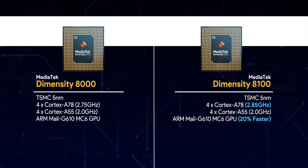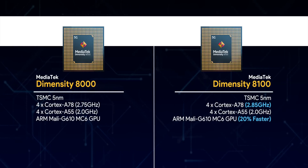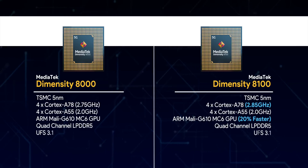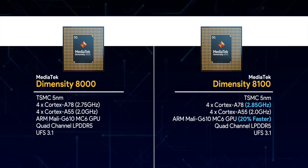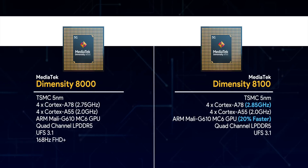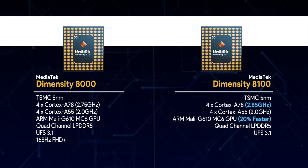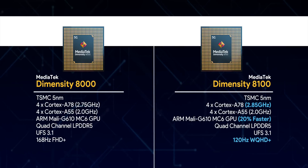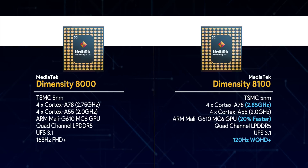The Dimensity 8100 has a 20% higher-clocked, faster GPU. Both chipsets also support quad-channel LPDDR5 RAM and UFS 3.1 storage. One more difference is that the Dimensity 8000 supports up to 168Hz FHD+ displays, while the 8100 supports up to 120Hz WQHD+ displays. Overall, these are fairly capable chipsets from the specs alone.